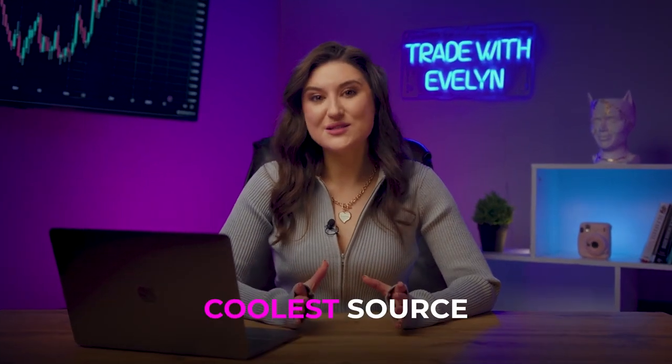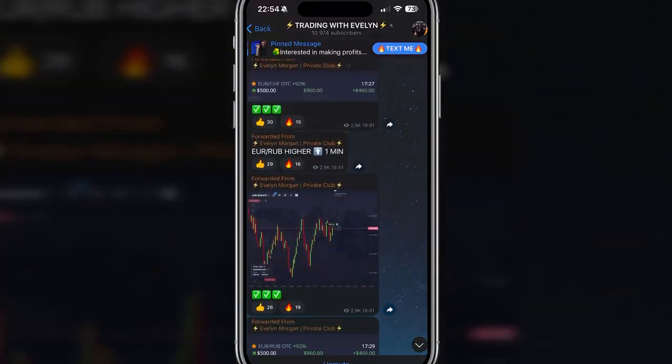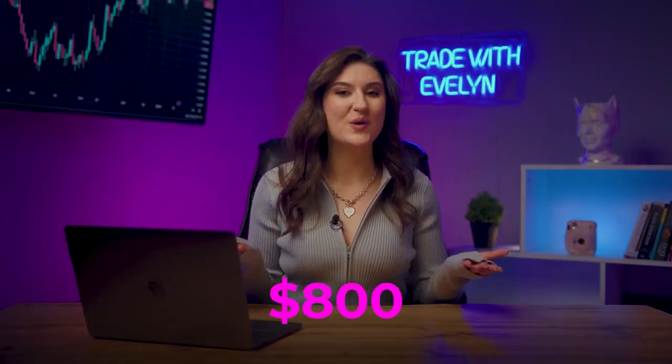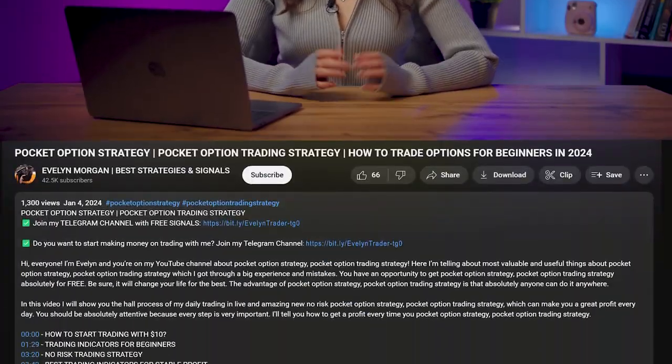If you are looking for the coolest source of reliable and profitable trading signals, join my free Telegram channel. Receive daily signals from me, like the other 10,000 subscribers. Copy my transactions and earn from $800 in one session. I support every participant every day. Join for free using the first link in the description or pinned comment.